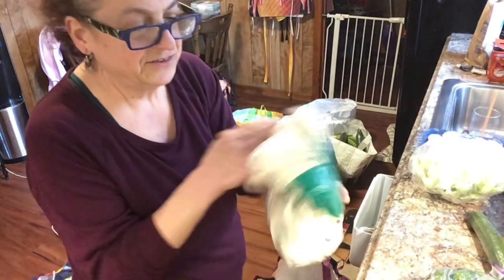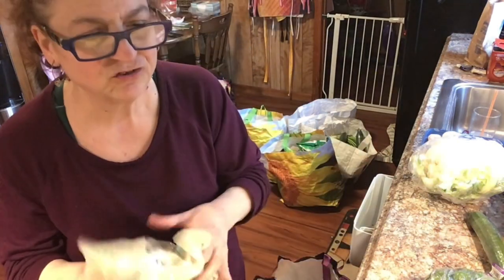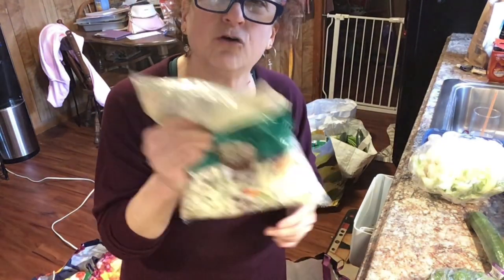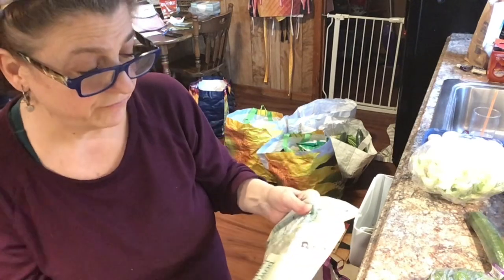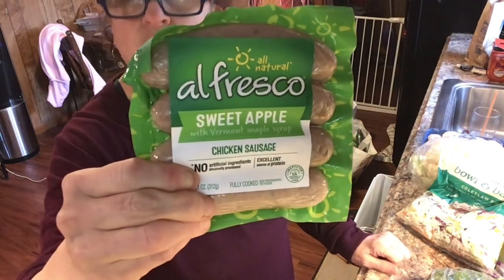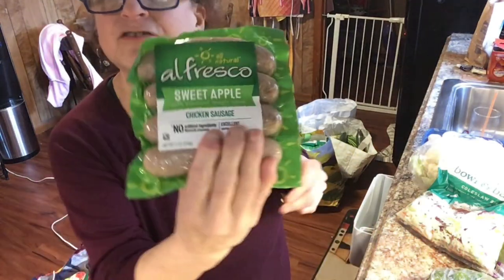I got a head of cabbage too. I want to make coleslaw — I was going to buy two bags of the coleslaw mix because it was on sale for $1.69, but those tend to go bad fast, so I just bought one. I'll use the head of cabbage for other stuff. That was a really good buy at $1.69. Julie told me about these sweet apple Alfresco chicken sausages — she said they're amazing. They were on sale for about $4.99, maybe a dollar off. I might have these tonight!